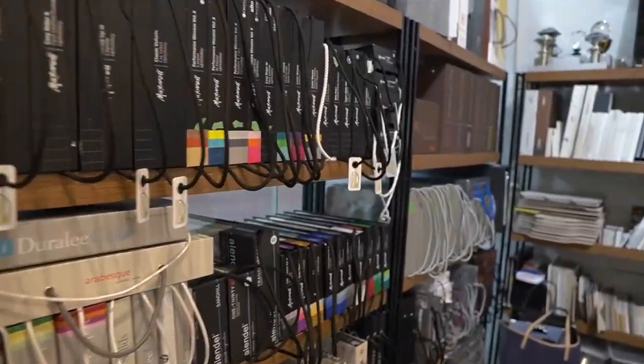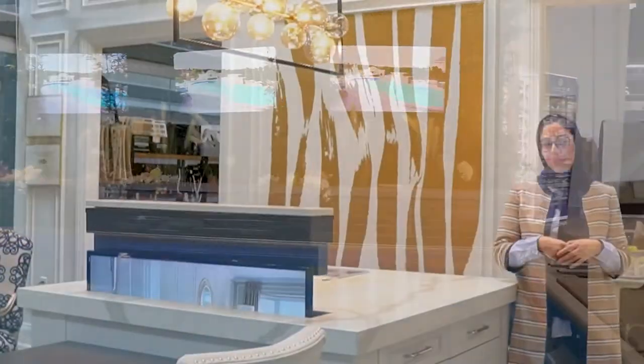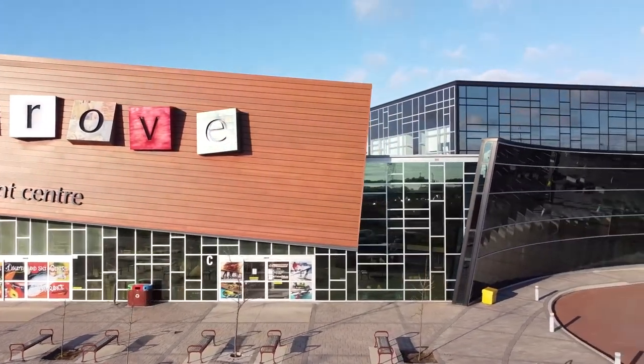Subscribe to the Know Your Reno podcast to learn more about how to renovate it right. And if you do see me at Improve Canada, please come by and say hi. Hope you enjoy the podcast and keep making it right.